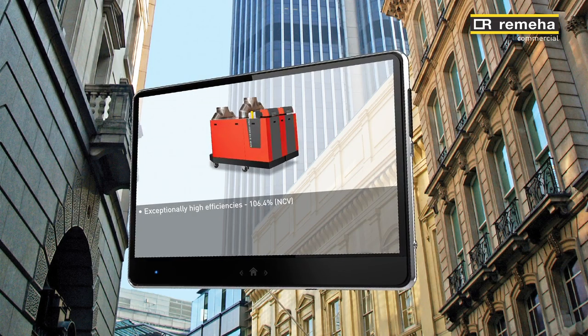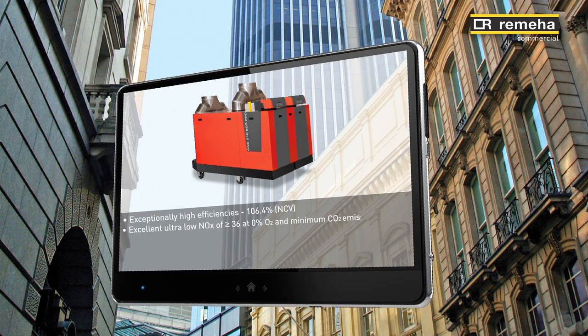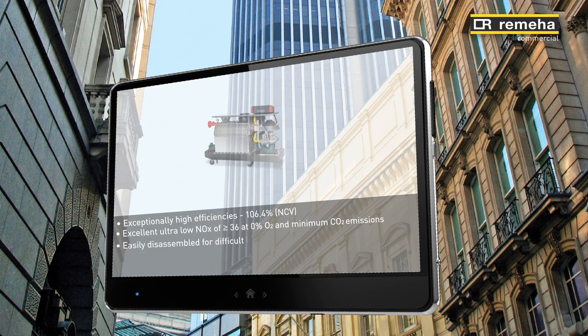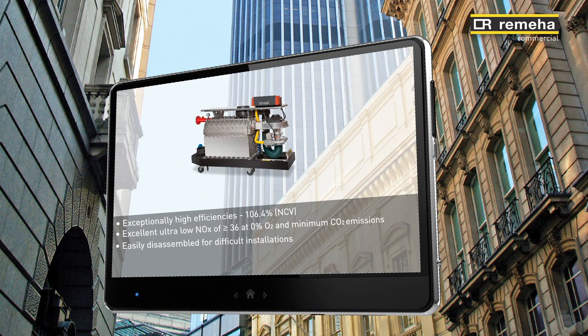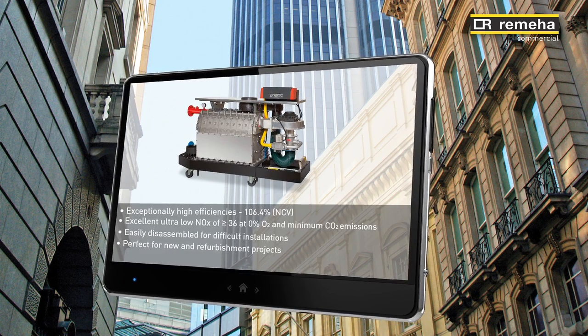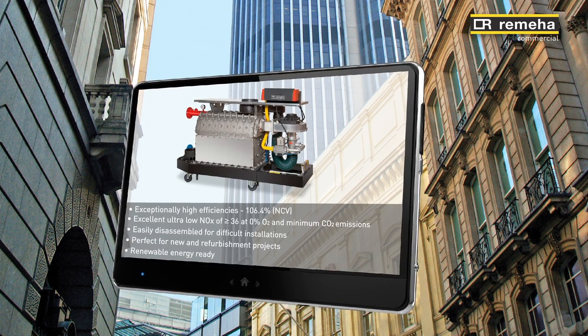The new boiler is perfect for making housing, hospitals, schools and public buildings more comfortable and energy efficient. Flexible and versatile, it can be installed at minimal cost into existing spaces with minimum disruption, making it the perfect solution for renovation and refurbishment projects as well as new build.